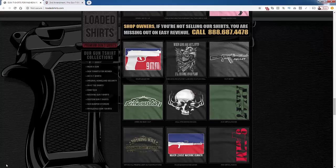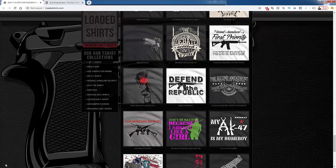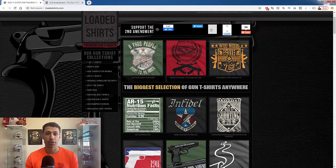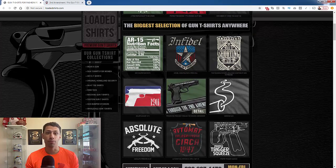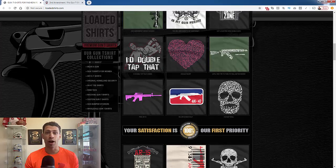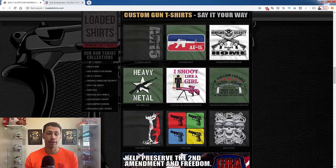Hey everybody! Justin Siener here. This video is all about selling products you never have to touch and never have to pay for up front to people that love guns and gun rights. And of course I'm talking about print-on-demand, the best business model online.